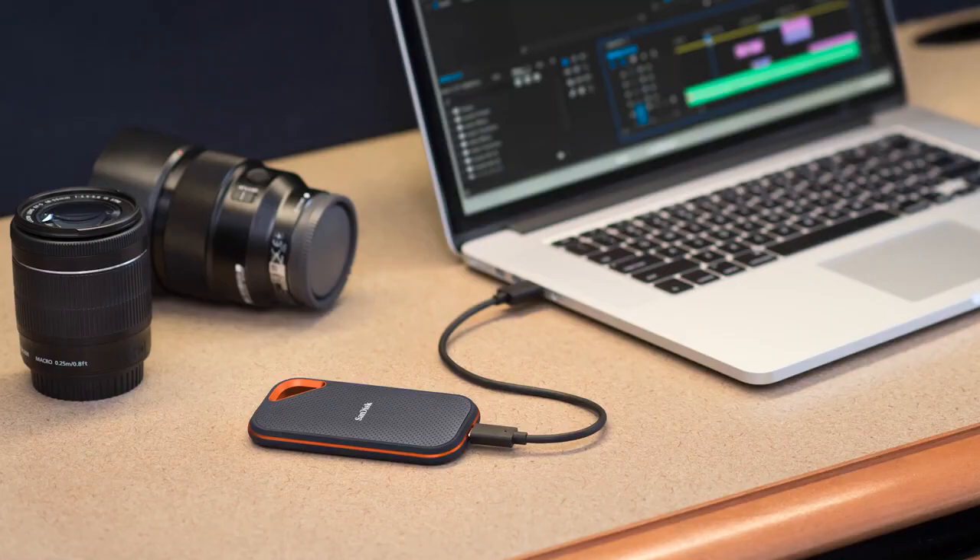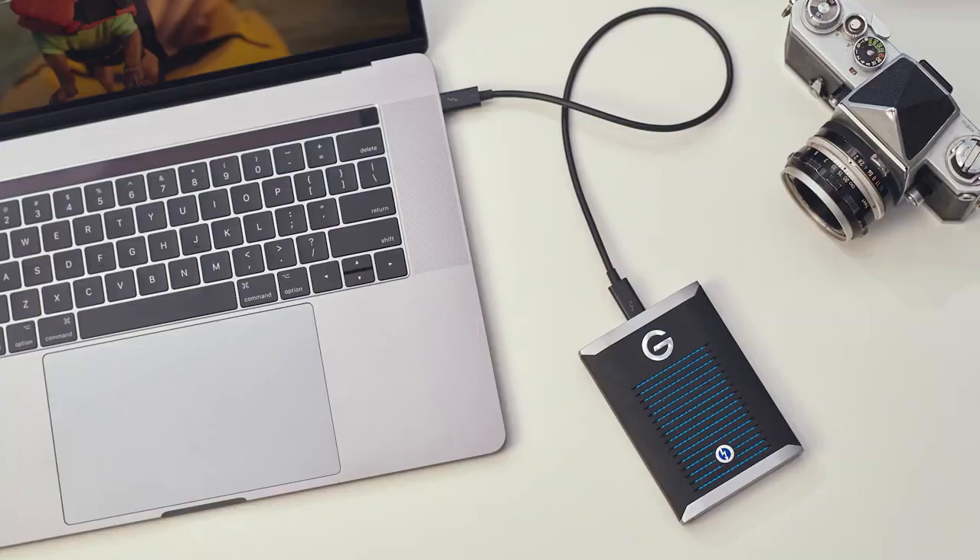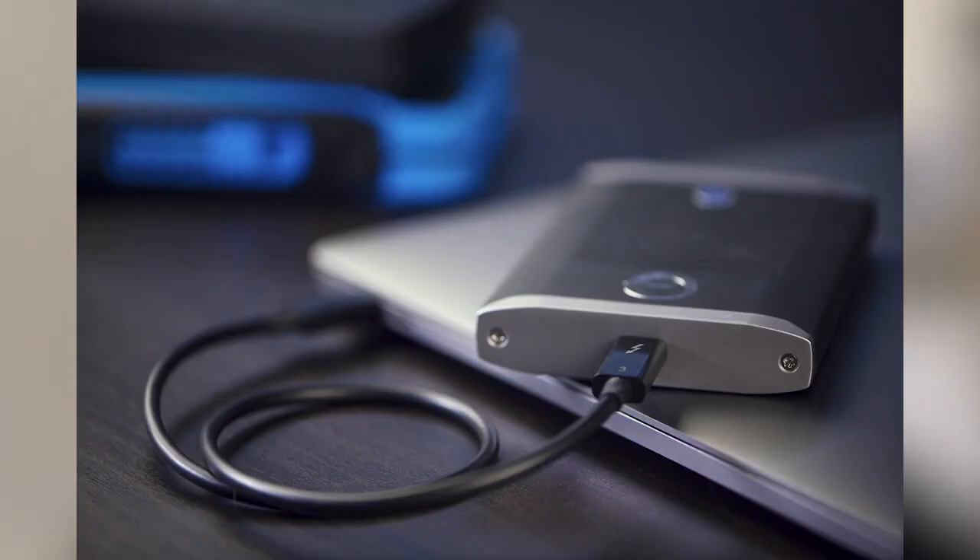The SanDisk Extreme Pro allows you to get up to 1,000 MB a second. In the WD Black family, we have a new entrant into the USB-C range — it's 2x2, which allows you up to 2,000 MB a second. That shows you where the USB interface is going over time. And at the very high end, on the G-Drive mobile Pro, that's Thunderbolt-based, which is ideal for getting the maximum out of those SSDs.